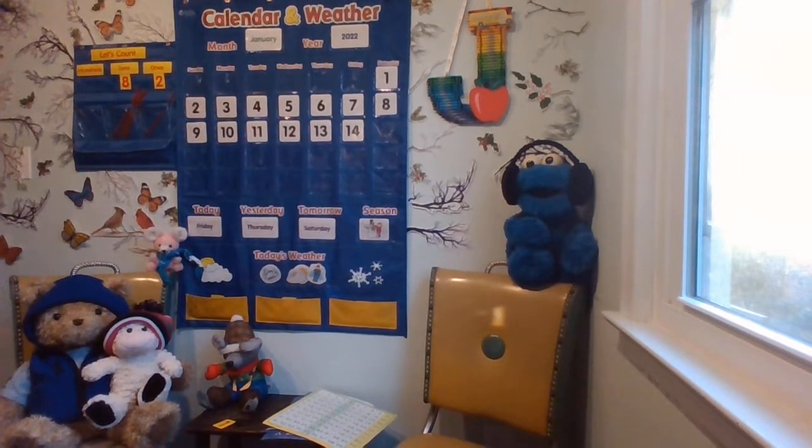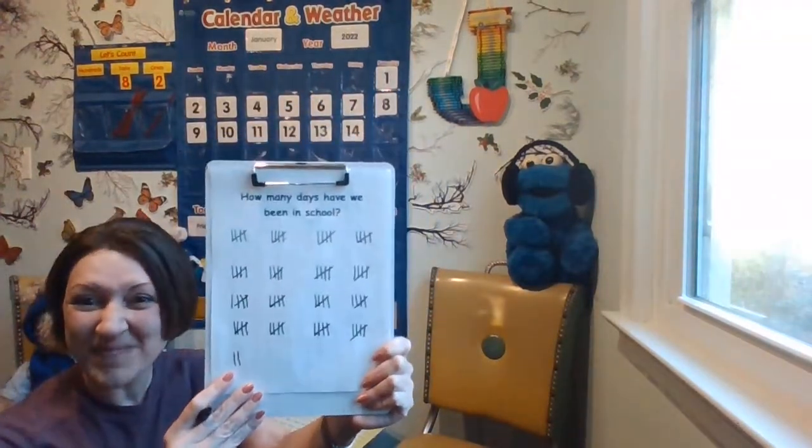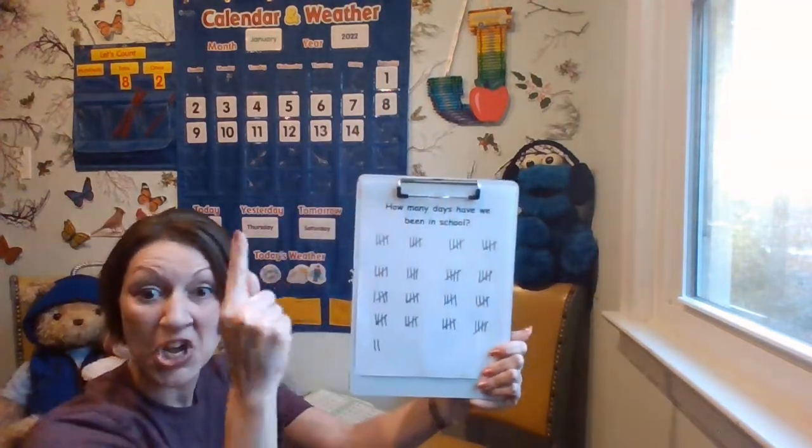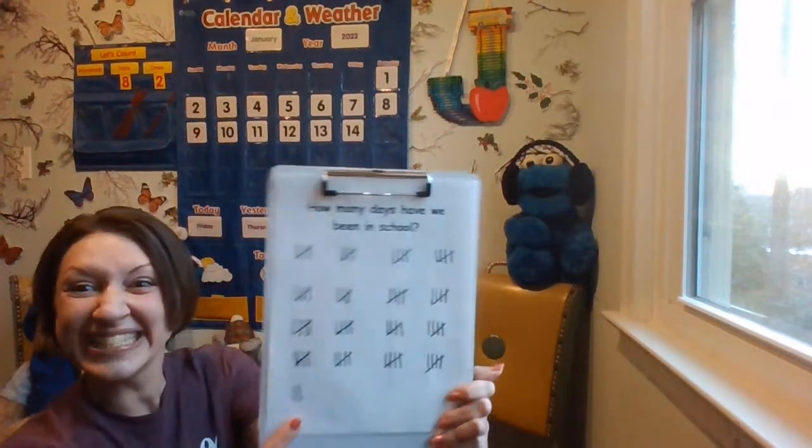We're going to pull straight down to add our tally mark for how many days we've been in school. Let's skip count by fives 16 times and then put the two ones with it. Use your finger to point: 5, 10, 15, 20, 25, 30, 35, 40, 45, 50, 55, 60, 65, 70, 75, 80, 81, 82.